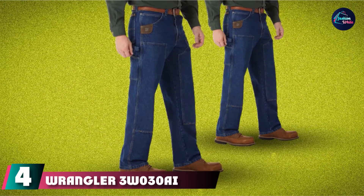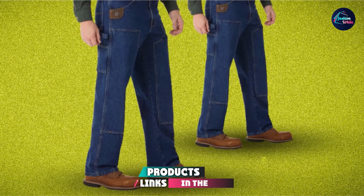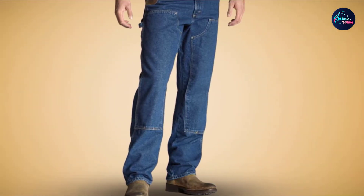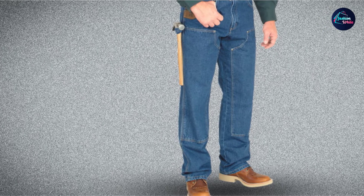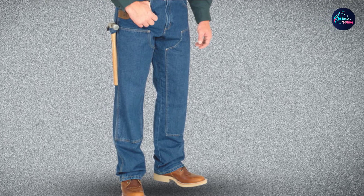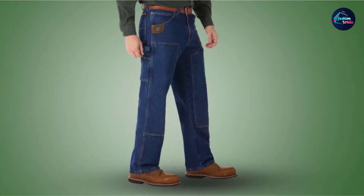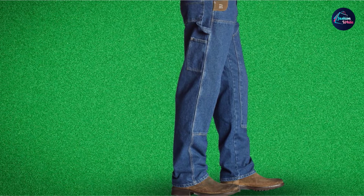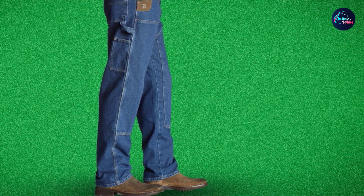Next at number four, we have the Wrangler Riggs Workwear Men's Utility Jeans. Designed especially for electricians, construction workers, and similar professions, these jeans feature a gusseted crotch and reinforced front panels. The brand is already known for heavy-duty denim, but the construction ensures the seams can withstand the strain that comes with frequent kneeling, squatting, and climbing ladders. In addition to their robustness, these utility jeans are packed with features for greater efficiency. I particularly like the back pocket reinforced with a Cordura lining, as it keeps tools from tearing the fabric.